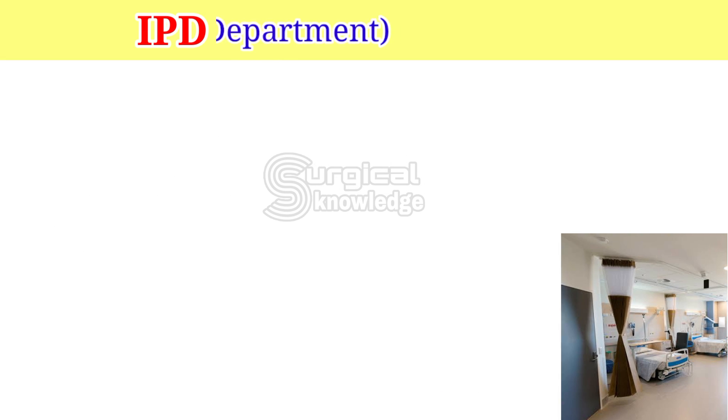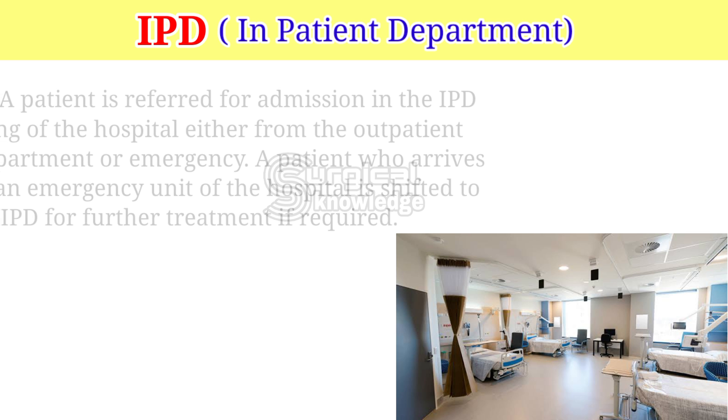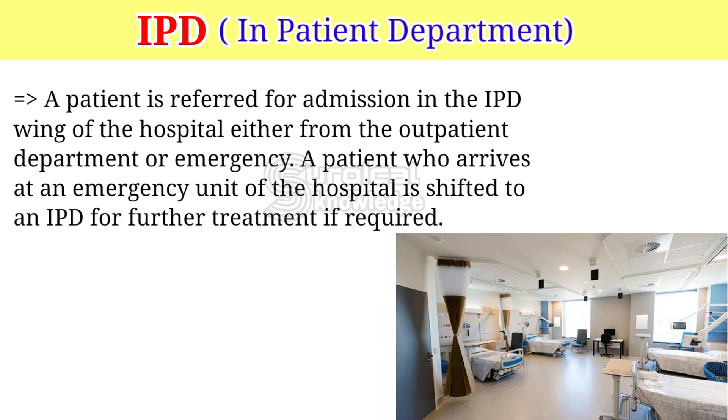IPD — Inpatient Department. A patient is referred for admission in the IPD wing of the hospital, either from the outpatient department or emergency. A patient who arrives at an emergency unit of the hospital is shifted to an IPD for further treatment if required.